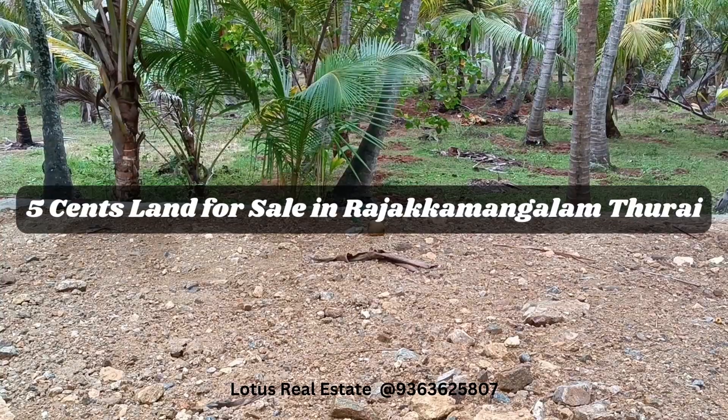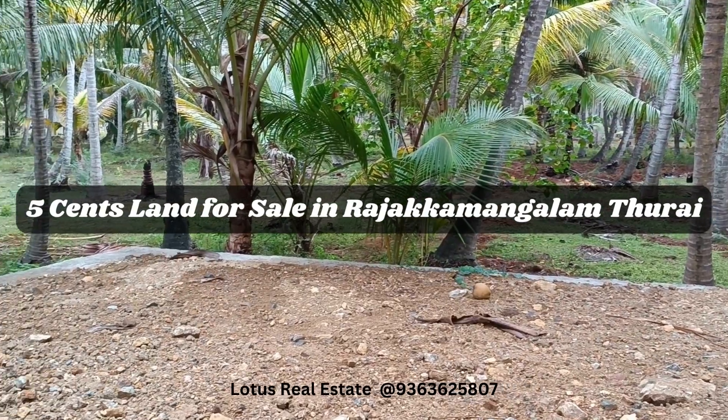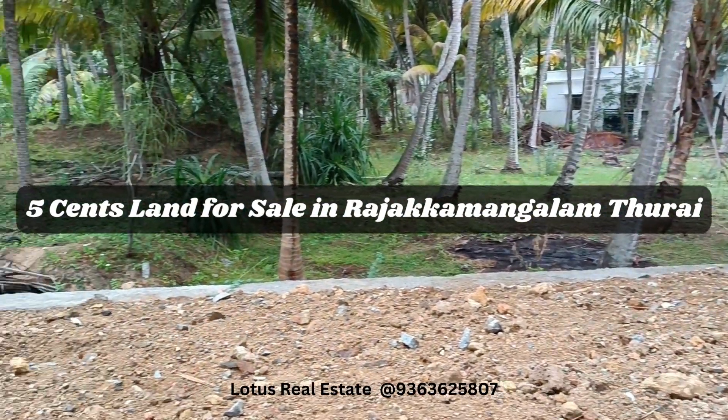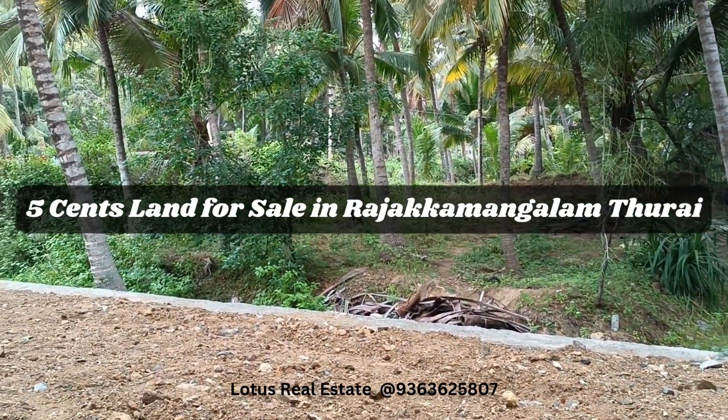Hello, my name is Rajagmangal. The main road is located on the Rajaamangal junction. The road is located on the foundation.